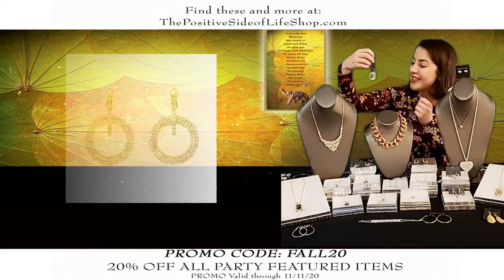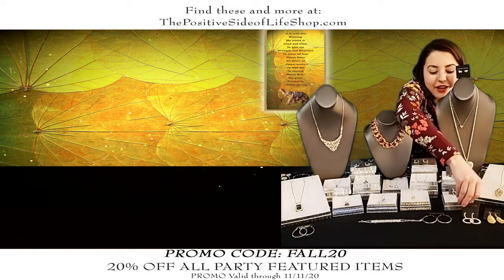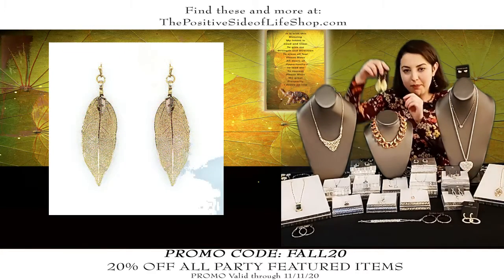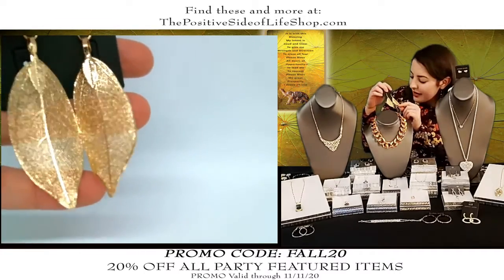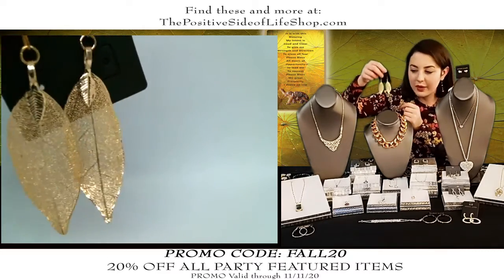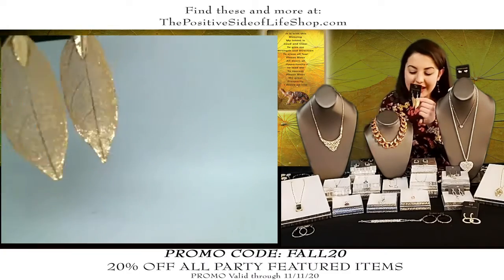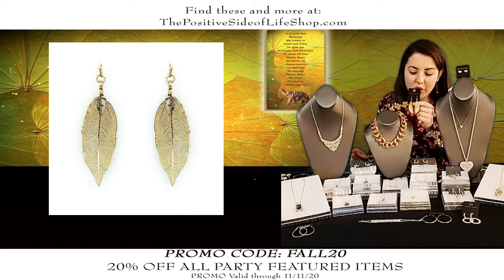We also have these leaf earrings. These were actually made from real leaves — that's why you see every single vein on this leaf. It is so amazing and so lightweight; you can have them on and forget they're there. This earring is normally $16.25, it is $13 after the discount.